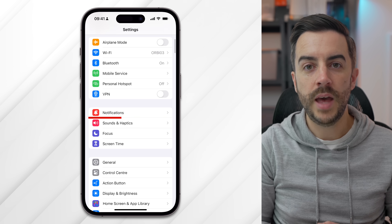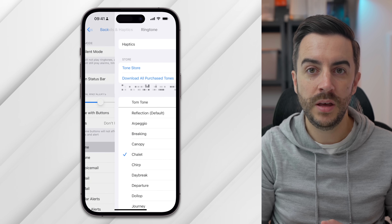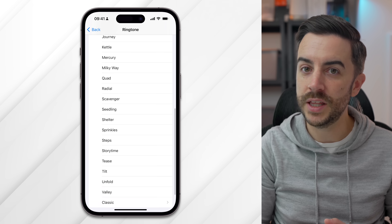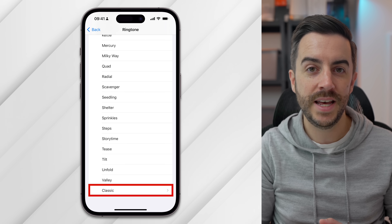It looks like Apple have been hiring some music producers, because the entire ringtone suite on your iPhone has been updated massively in iOS 17. If you're like me, you probably haven't had a ringtone on your iPhone in years because you use silent mode, but you may want to change that after you've had a listen to some of these. Head into Settings, then Sounds and Haptics, and tap into Ringtone. You can tap to play all of them, and if you still prefer the original ringtones, at the bottom of the menu is an option called Classic — they're all in there.